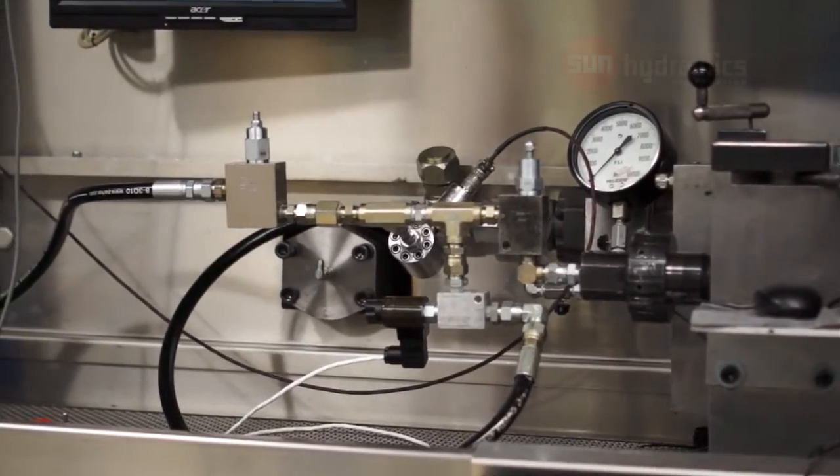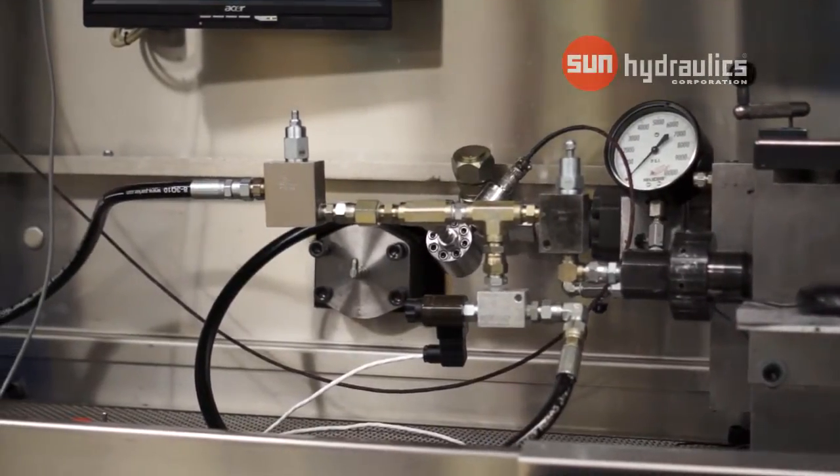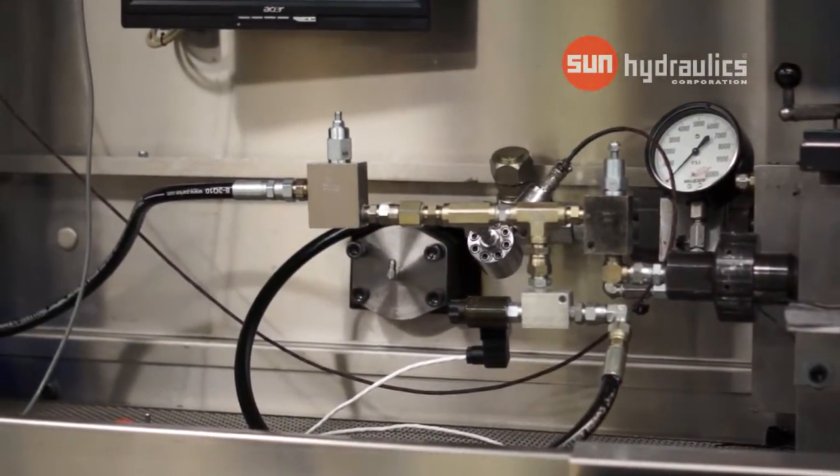Avoiding pressure spikes in your hydraulic system can be achieved using Sun Hydraulic's unique anti-shock relief valves.